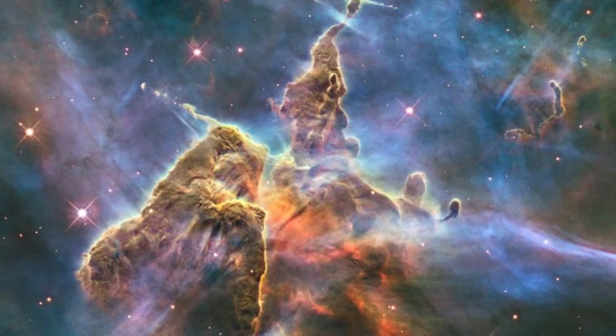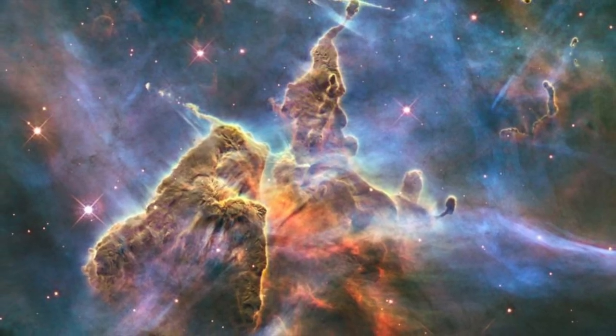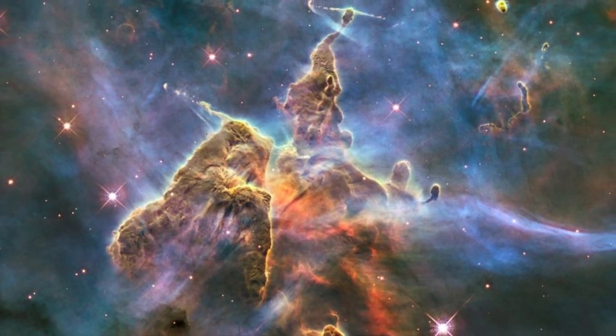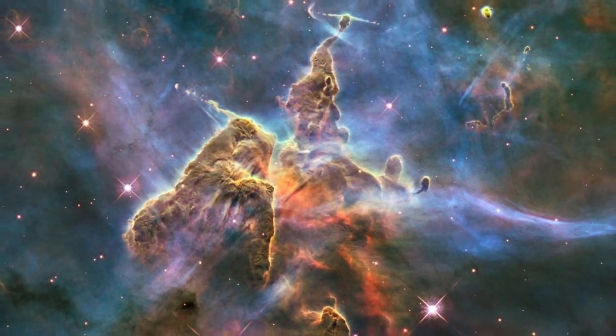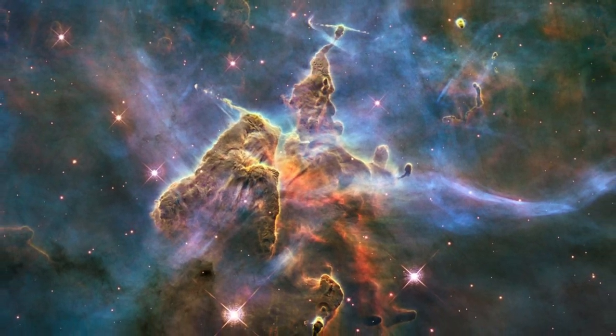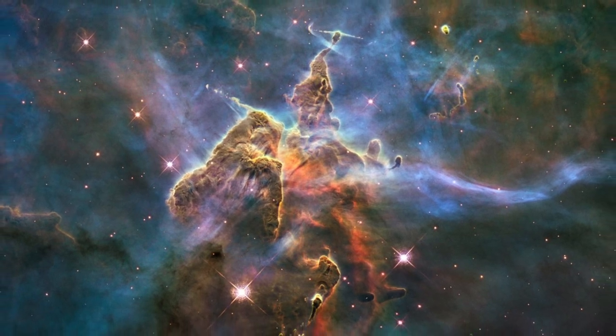The Mystic Mountain is a region of the Carina Nebula. Its peak is a three light year tall pillar of dust and gas. This pillar is being shaped by cosmic winds of charged particles from young stars that compress the pillar, which helps to form new stars.